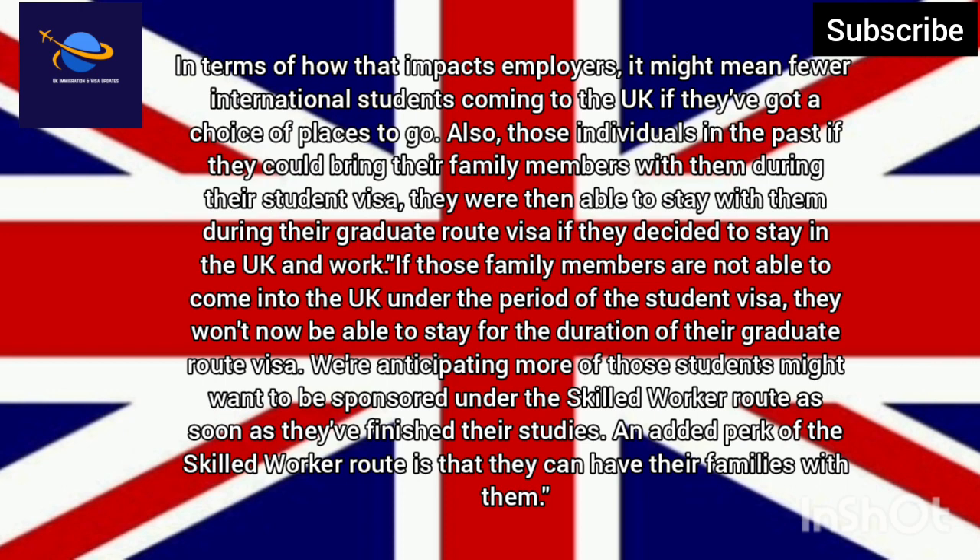In terms of how that impacts employers, it might mean fewer international students coming to the UK if they've got a choice of places to go. Also, those individuals who in the past could bring their family members with them during their student visa were then able to stay during their graduate route visa if they decided to stay in the UK and work. If those family members are not able to come into the UK under the student visa, they won't now be able to stay for the duration of their graduate route visa. We're anticipating more of those students might want to be sponsored under the skilled worker route as soon as they've finished their studies — an added perk being that they can have their families with them.